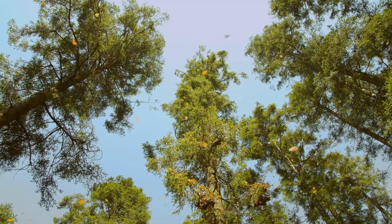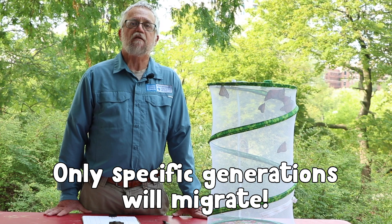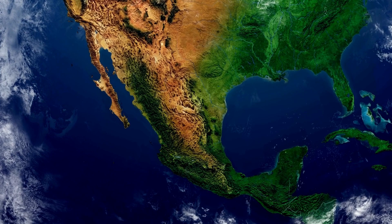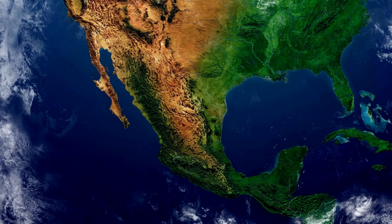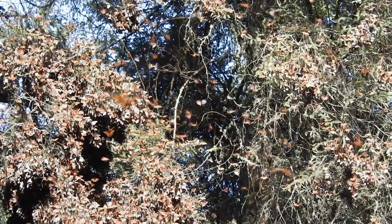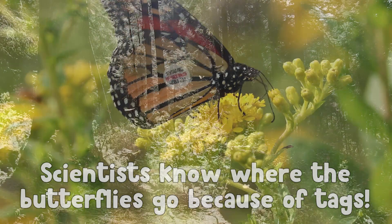One of the really cool things about monarchs is that they migrate every year — it's almost more like a bird than a butterfly in that respect. Monarchs that emerge from their chrysalises anywhere between the middle of August and the middle of September are the migratory generation, and they are going to fly south from here in the Midwest all the way to the transvolcanic mountains in central Mexico, about 100 miles west of Mexico City. One of the ways that scientists have learned that the same butterflies travel all the way from southern Canada and here in the Chicago area down to central Mexico is that they tag them.